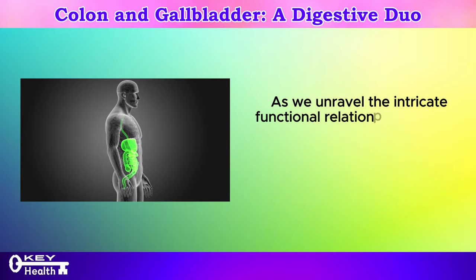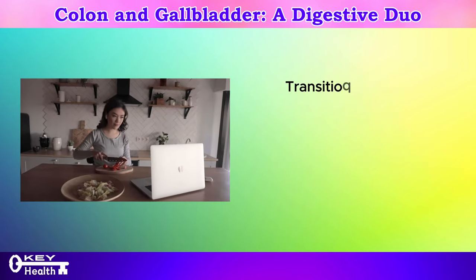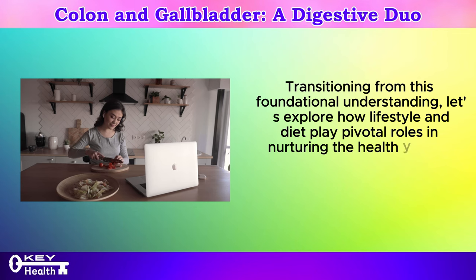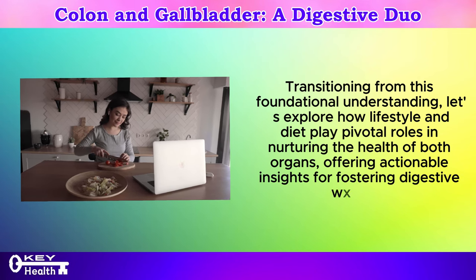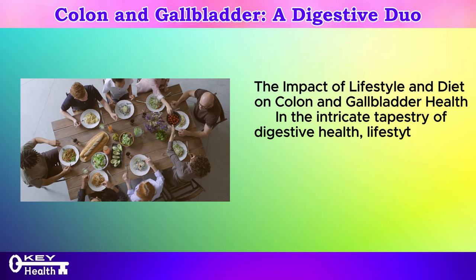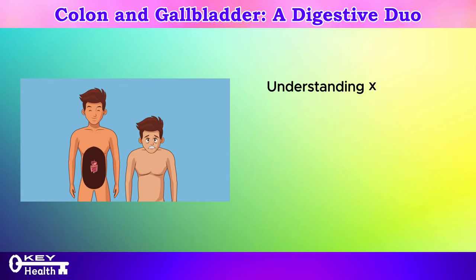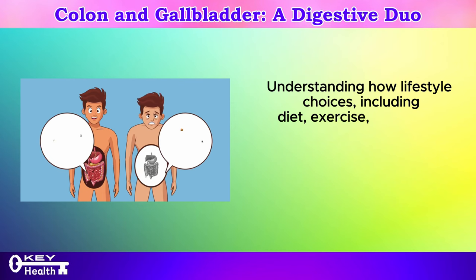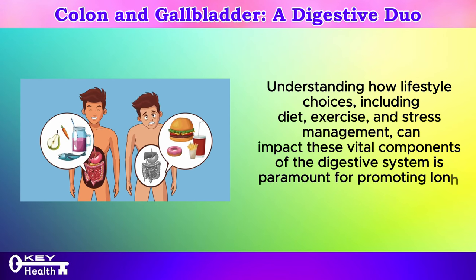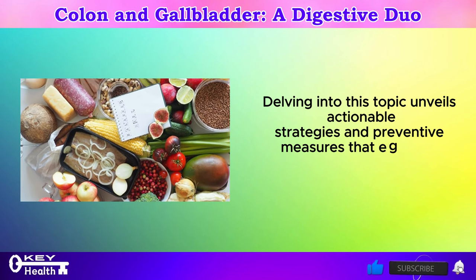As we unravel the intricate functional relationship between the colon and the gallbladder, it becomes evident that their synergy profoundly influences digestive harmony. Let's explore how lifestyle and diet play pivotal roles in nurturing the health of both organs, offering actionable insights for fostering digestive wellness. Lifestyle factors wield considerable influence over the well-being of organs such as the colon and the gallbladder, including diet, exercise, and stress management, which are paramount for promoting long-term wellness.